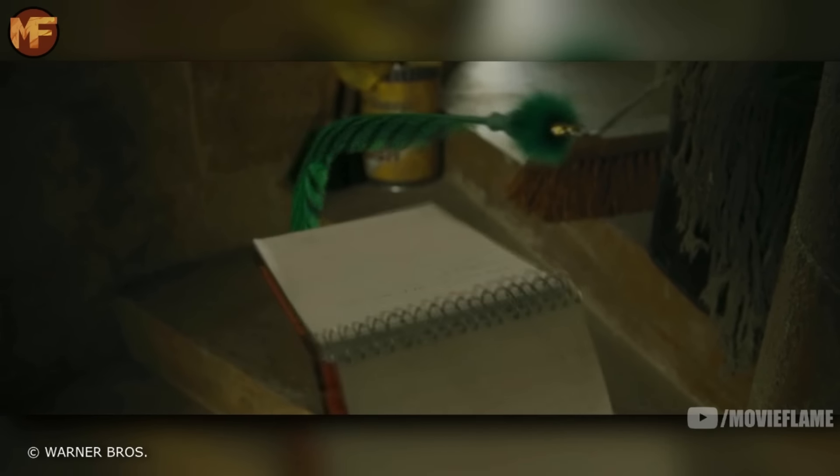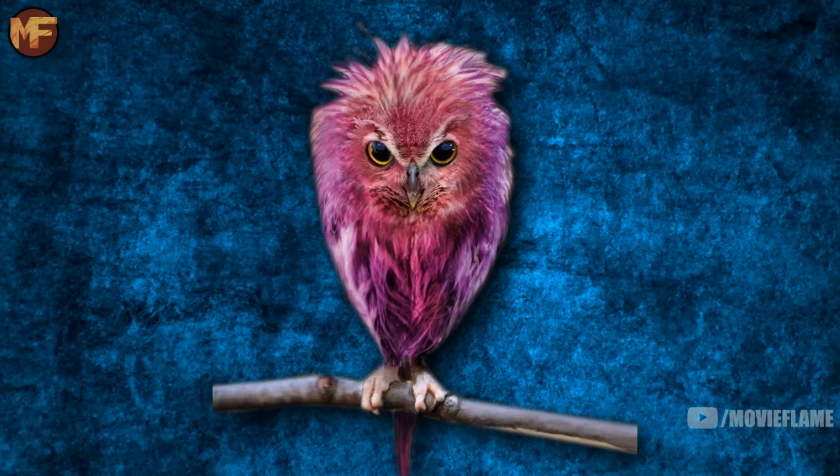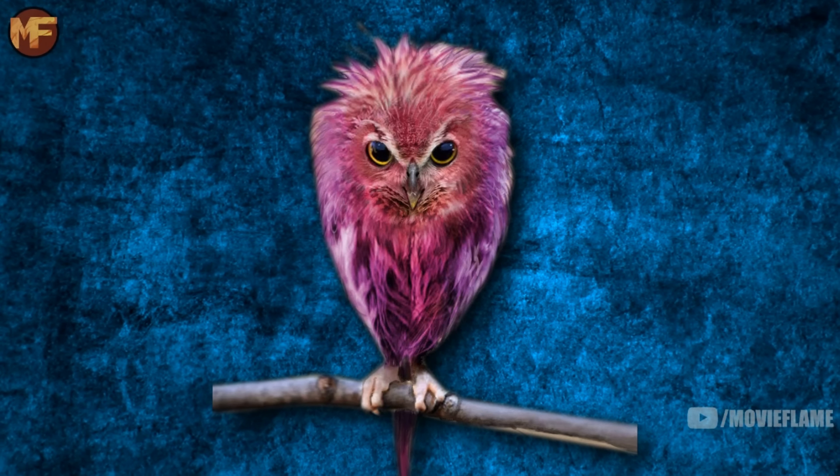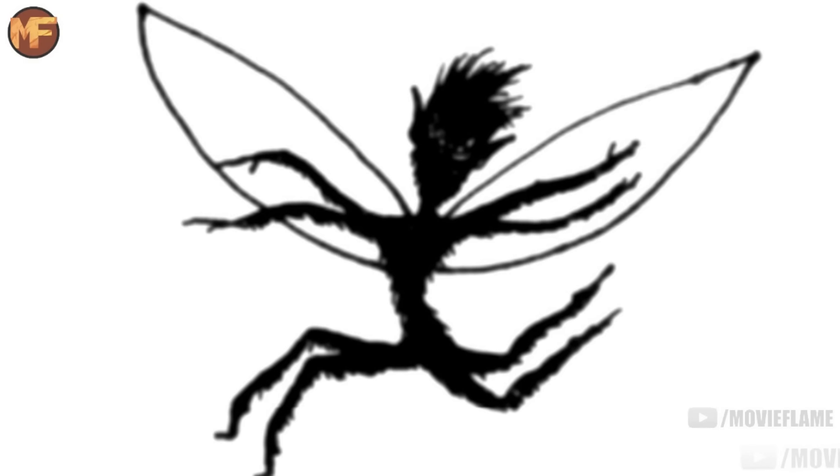As the camera pans away from the Graphorns, we see a Fwooper. They could be orange, pink, lime green, or yellow, and their fur has long been a provider of fancy quills. Though at first enjoyable, a Fwooper's song will eventually drive the listener to insanity, and because of this they are sold with a silencing charm on them.